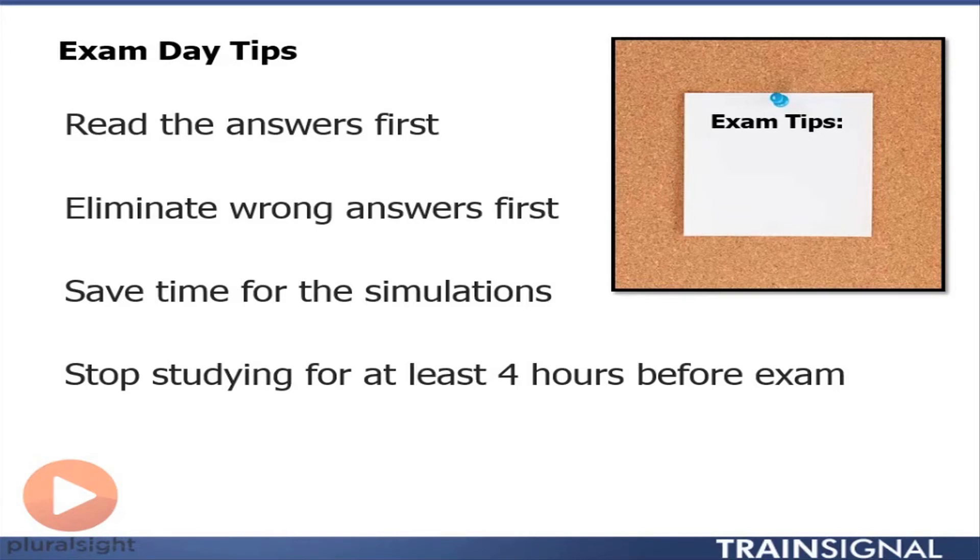Having a test bank of questions to look through will help you learn how to look at the answers first and eliminate the wrong ones. This is going to improve your efficiency tremendously.